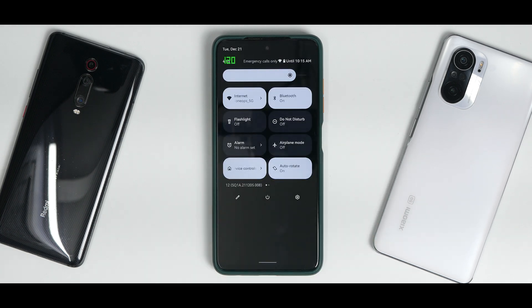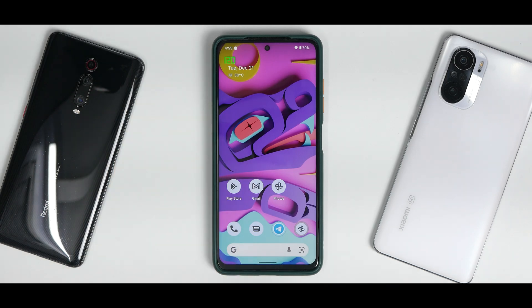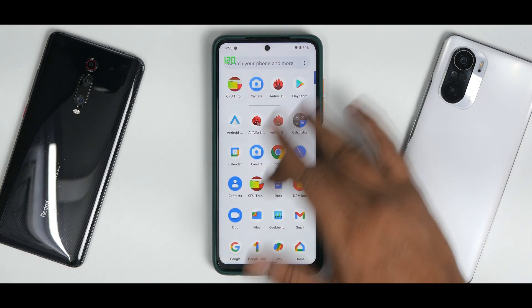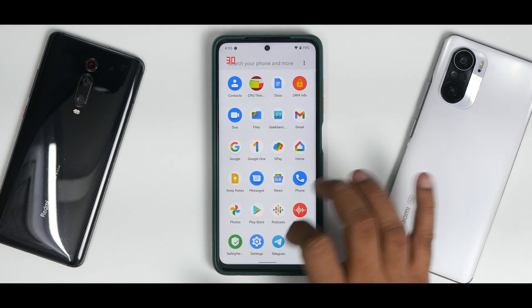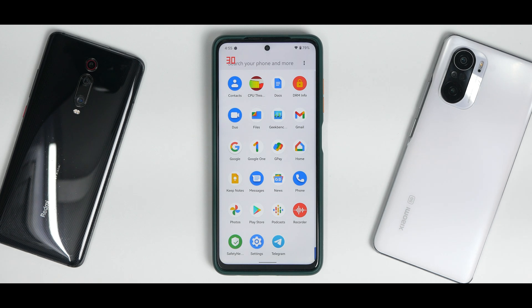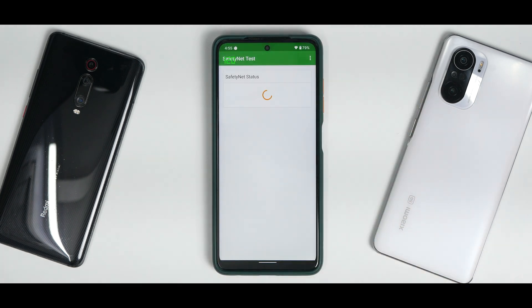The USP of this ROM is that it is absolutely bone-stock pure Android. It works really, really smooth — no additional applications, no extra settings. Everything present works cohesively. Let me show some important day-to-day usage aspects.